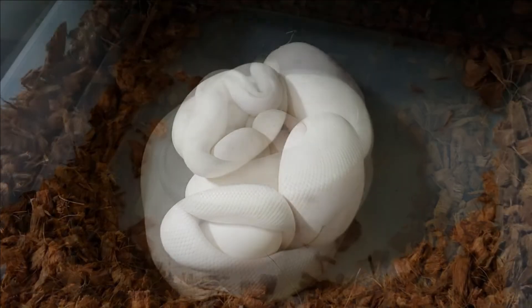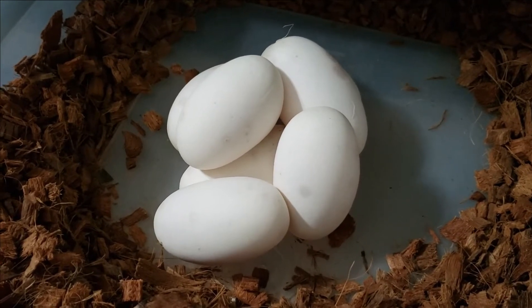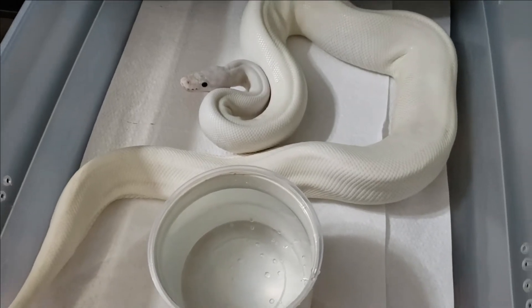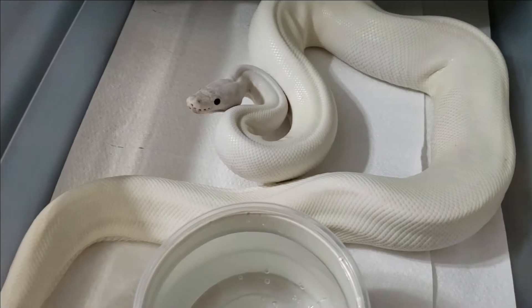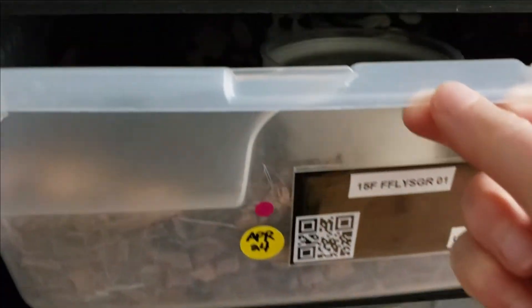Going to get mom cleaned up a bit and put her in her new tub. Mom in her new tub — 1,325 grams after laying. She's really angry with me, been hissing up a storm, so I'm just going to let her be. Third one to lay.